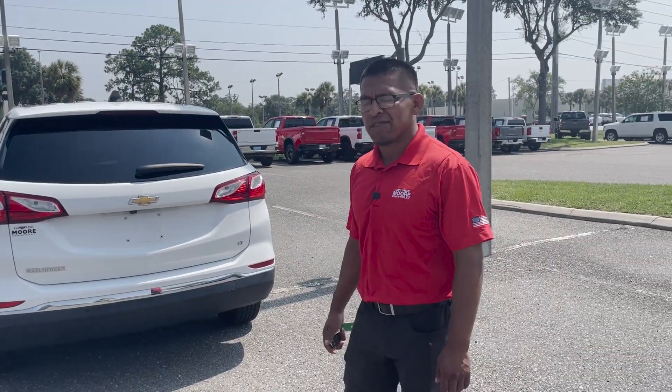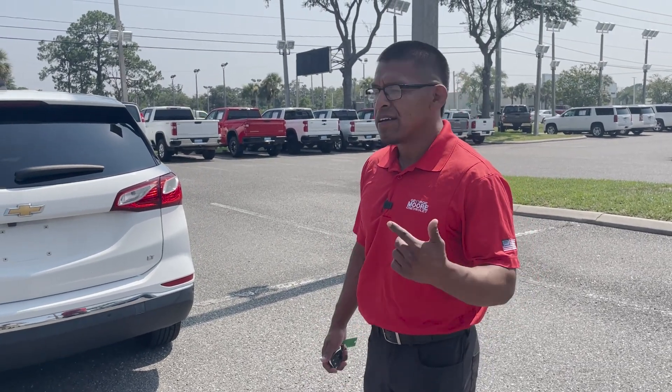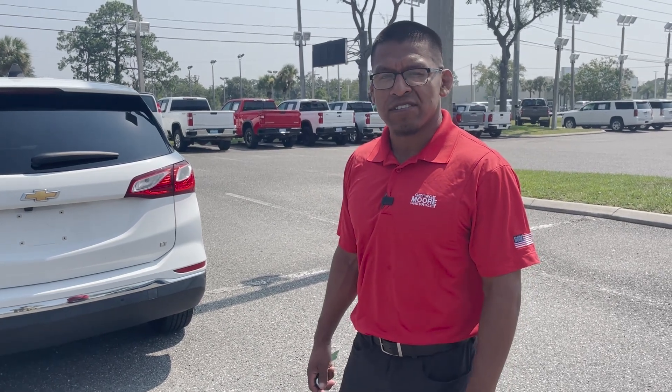Four cylinder engine — perfect gas saver. Again, perfect vehicle for a starter, somebody that's just starting out driving, somebody that just needs something that looks good and is in good condition to get you to and from work every single day.